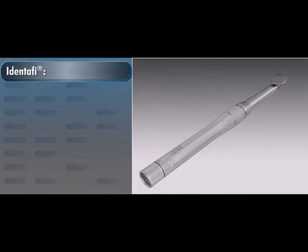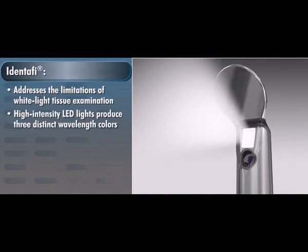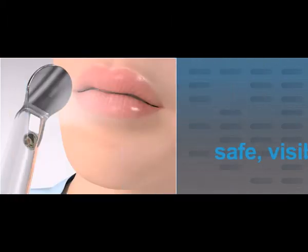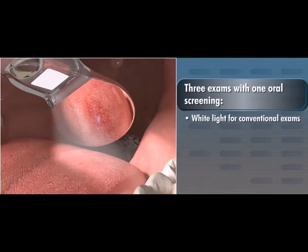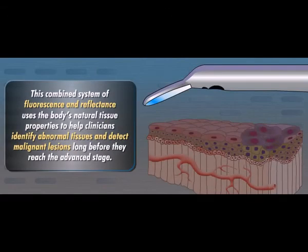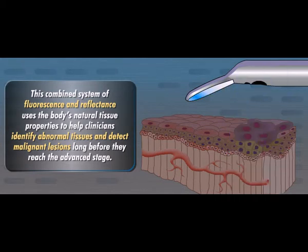IDENTIFY is specifically designed to address the limitations of white light tissue examination. Its high-intensity LED lights produce three distinct wavelength colors — white, violet, and green amber — that excite oral tissue in unique ways, making it easier to identify lesion morphology and potentially malignant tissue. These safe, visible lights allow clinicians to conduct three exams with one oral cancer screening: white light for conventional exams, violet light for observing tissue fluorescence, and green amber for observing tissue reflectance and vasculature. This combined system uses the body's natural tissue properties to help clinicians detect malignant lesions long before they reach the advanced stage.